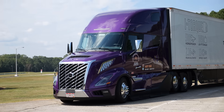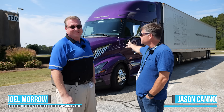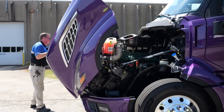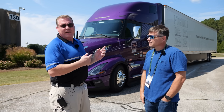The average Class 8 truck gets less than 6 miles per gallon. Joel Morrow gets 11, fully loaded. Joel, tell us about this purple truck right here. This is Purple Haze 2. It's the latest generation VNL. It is the i-Torque spec, which is aggressively down-sped. It is a 500-1950 D13 TC. And this is an 11-mile-a-gallon truck.